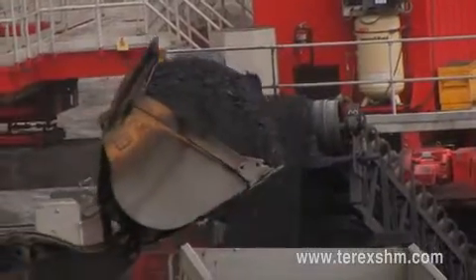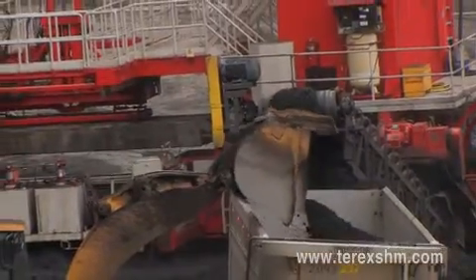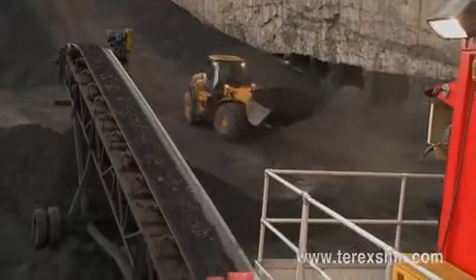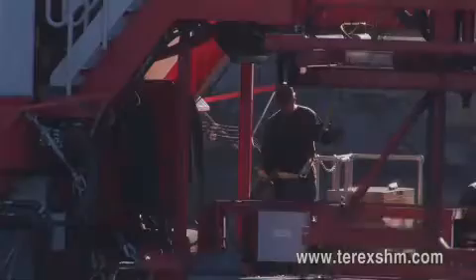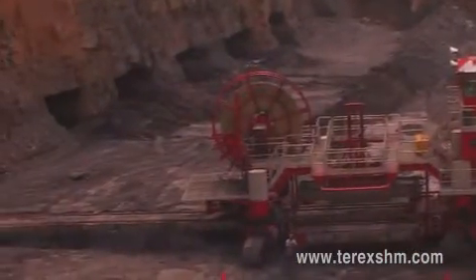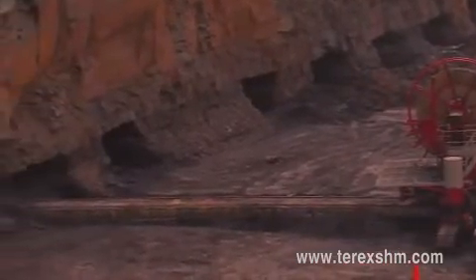A machine from Terex SHM can produce up to an average of 30,000 to 100,000 tons of coal per month, extracting up to 70% of in-place coal and reaching more than 330 meters deep from the high-wall face. The sturdy design, ease of maintenance, and the self-diagnostic system used in the Terex SHM miner allows for excess of 90% machine availability.